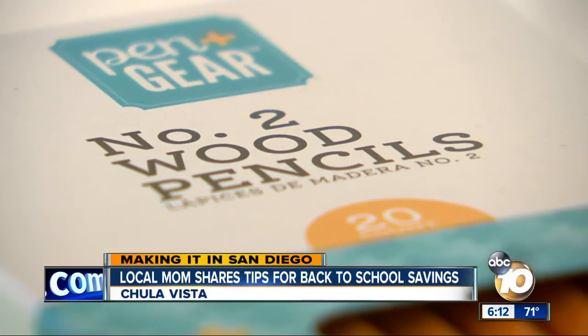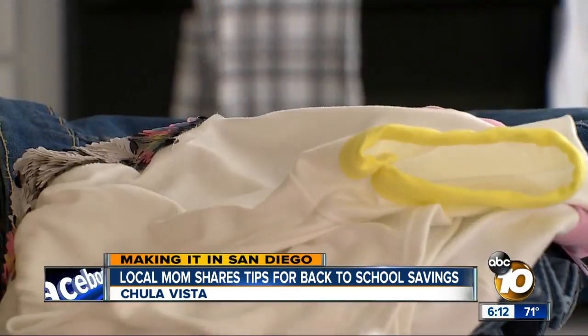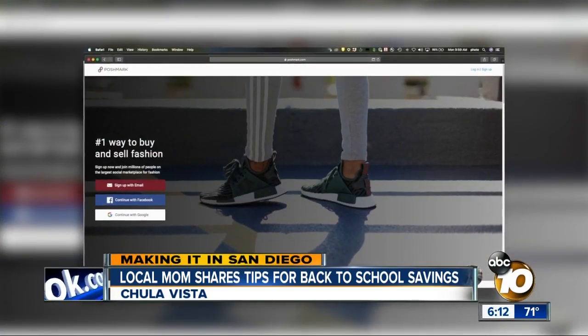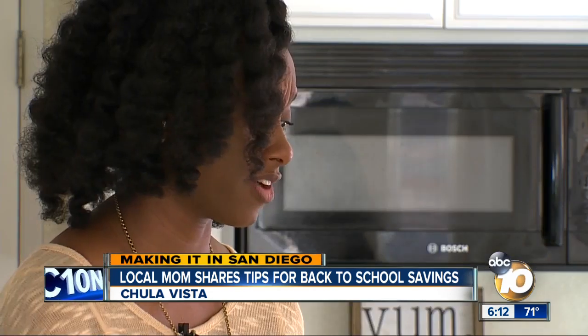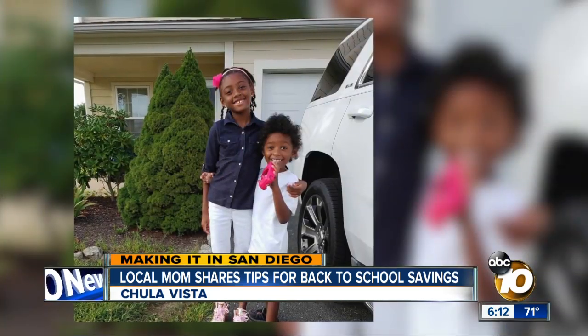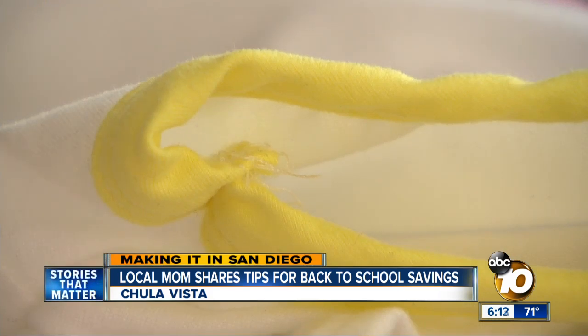Secondhand and consignment stores can be a great place to find good quality items at a discount — and not just in-store. Websites like Poshmark and Mercari are a go-to for Campbell. You can find gently used or even brand new items, because some kids get so much stuff that they don't wear or they outgrow it quickly, and you can find very new-like clothing on these online platforms.